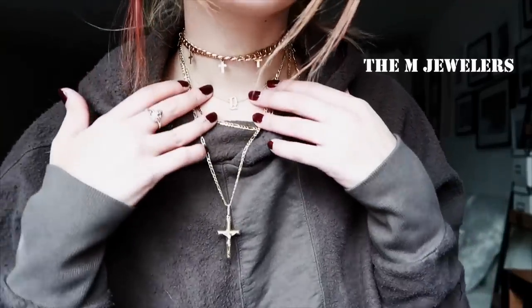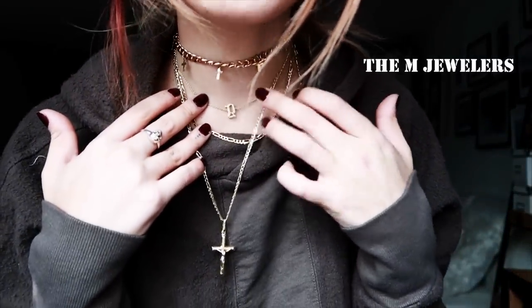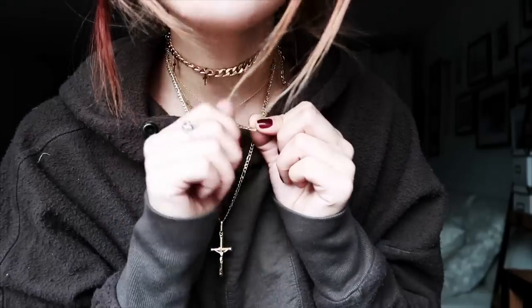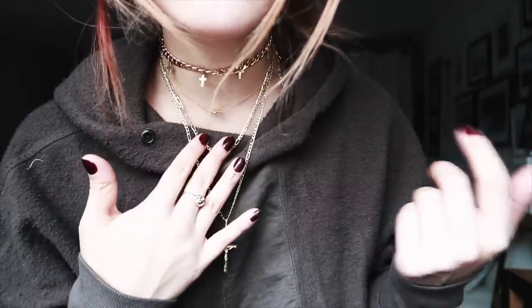The necklaces I'm wearing right now are from M Jewelers. I got this 'G' initial which stands for my boyfriend's name, and then I got this Figaro chain — it's actually a choker but I'm wearing it as a chain for today's outfit.